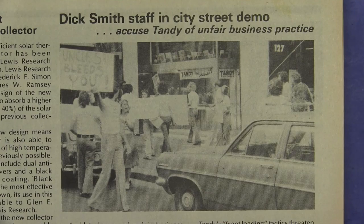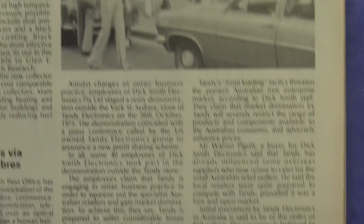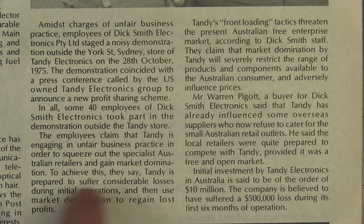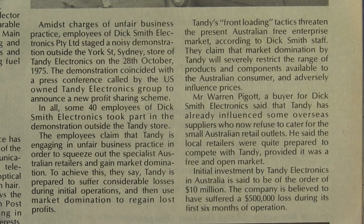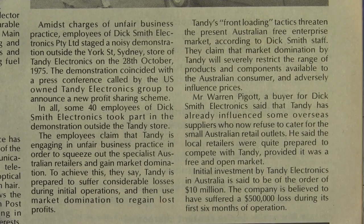Oh, we have some high drama here folks — Dick Smith's staff in a city street demo accusing Tandy of unfair business practices. You've got to be kidding. This would be in the famous electronics alley, York Street in Sydney, where there were a whole bunch of electronics shops side-by-side and Tandy were right next door to Dick Smith back then. The employees of DSE claim that Tandy is engaging in unfair business practices to squeeze out specialist Australian retailers and gain market domination — prepared to suffer considerable losses during initial operations. Tandy invested 10 million dollars into the Australian electronics business, making a half million dollar loss in their first six months. The bastards.